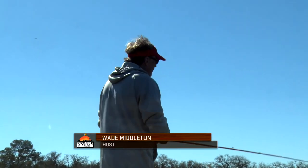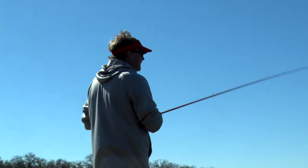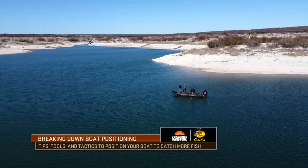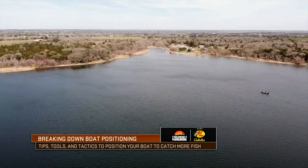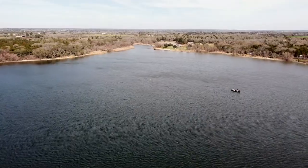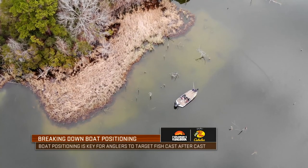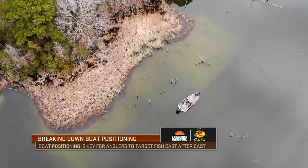Boat positioning is one of those things that when I was younger, I probably didn't understand it enough. To think back on some of the mistakes I've made in boat positioning and making repetitive casts to a school of fish — it's probably far more than I ever want to admit. But the reality is boat positioning is such a key aspect in being able to take advantage of what the fish are doing in certain situations.